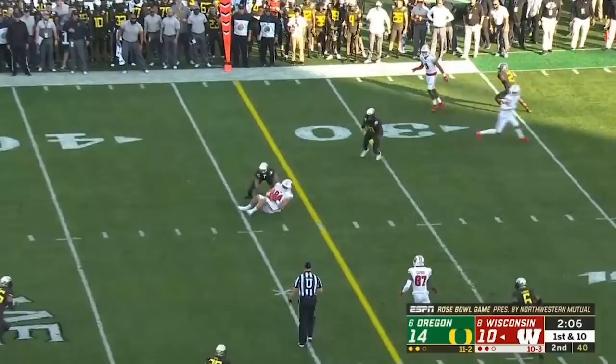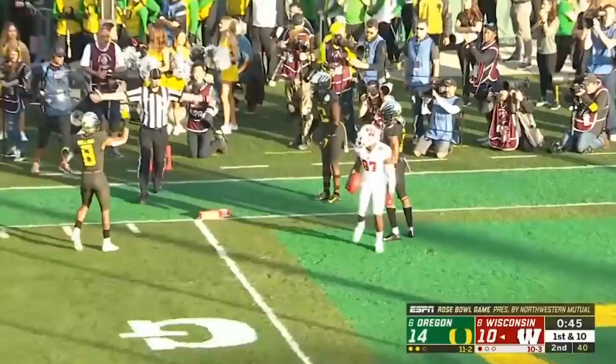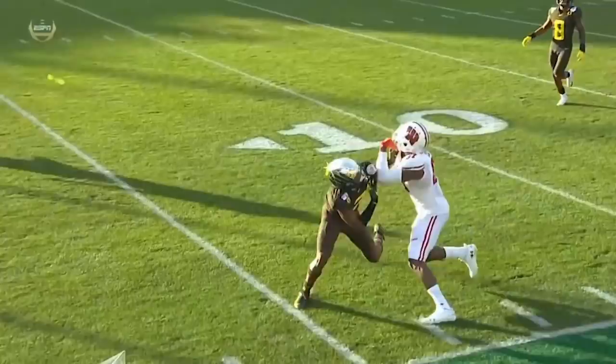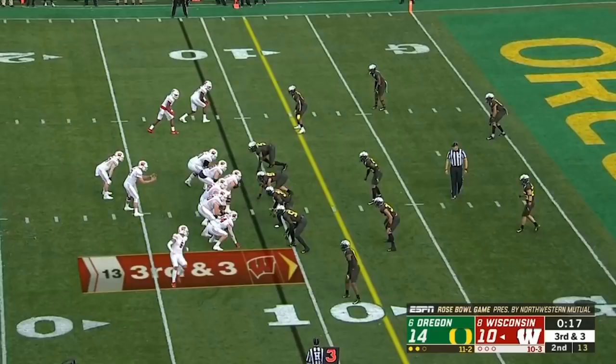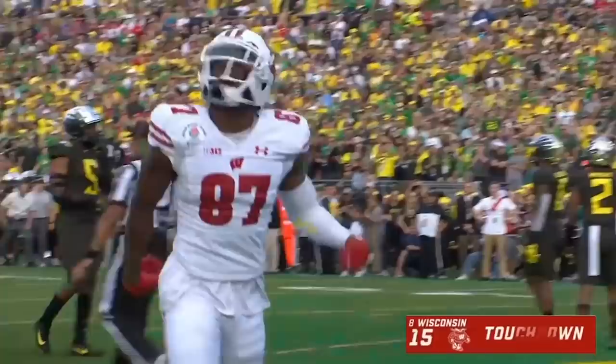From the pocket, Cone delivers right near the marker to Ferguson. Cone takes a peek downfield and launches for the corner — Cephas coming back to make the catch at the one. Pass interference called on number 17. On review: the receiver was out of bounds, did not reestablish before touching the ball — it's an incomplete pass. Cone sets up from the pocket, delivers a strike across the middle — catch made by Cephas, touchdown Wisconsin! Badgers back on top.